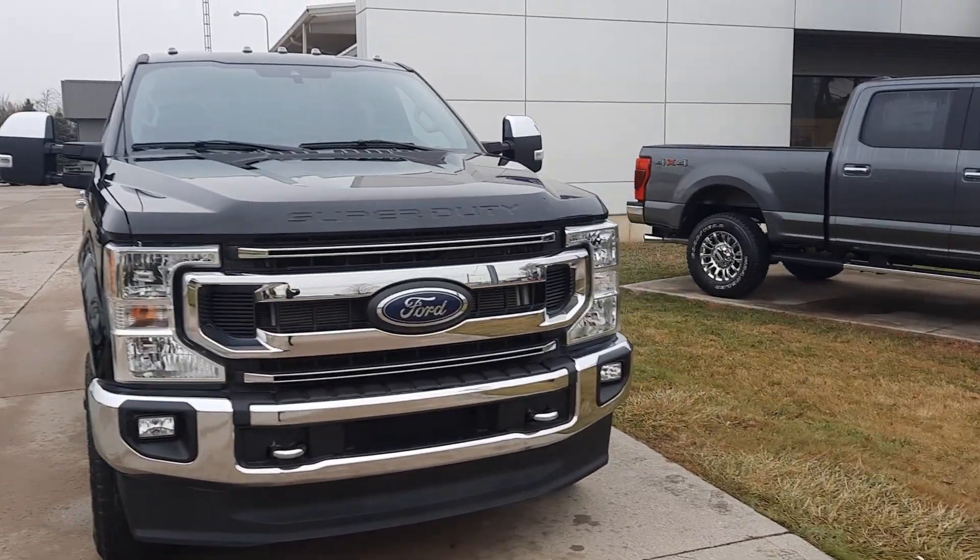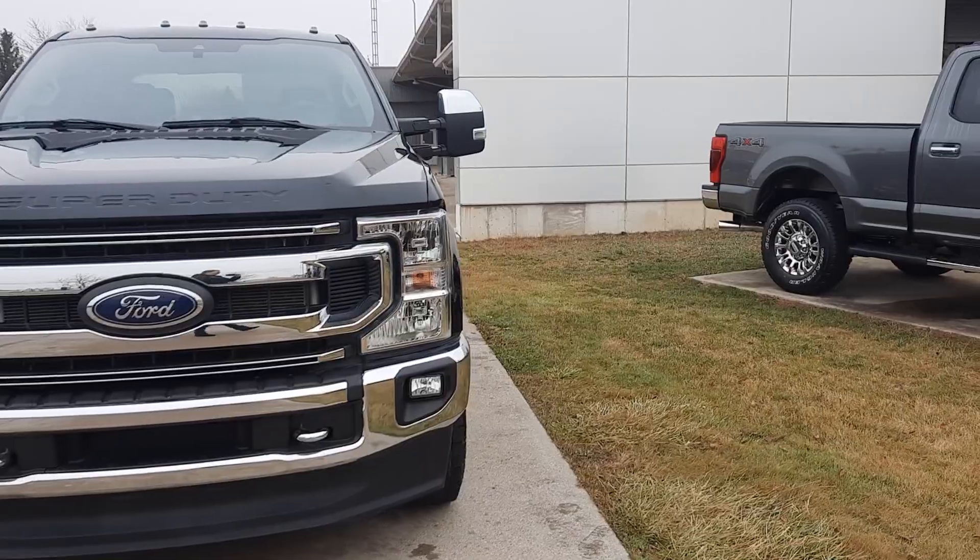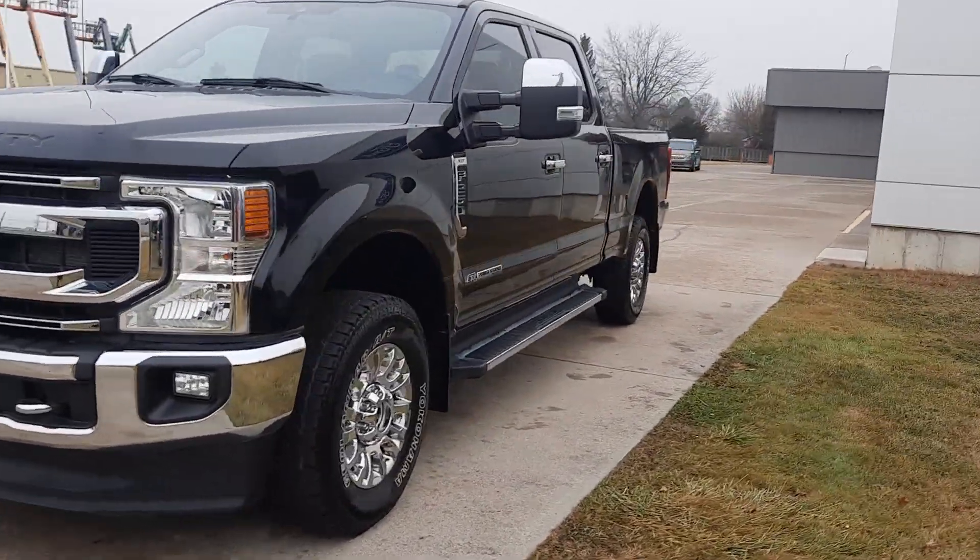Angel here at Terry Henricks Ford, going to take you on a quick walk around of this 2021 Ford F-250 Super Duty.